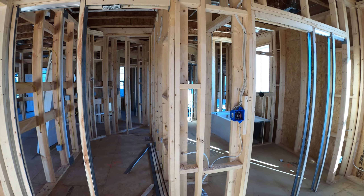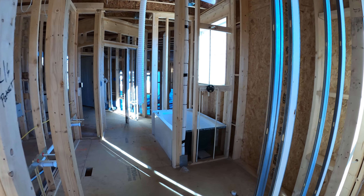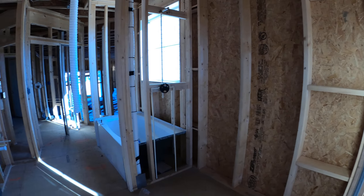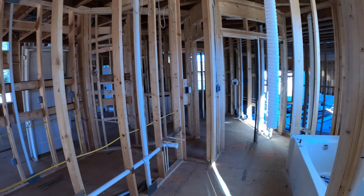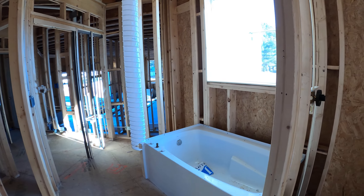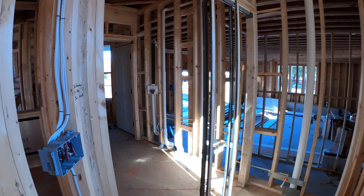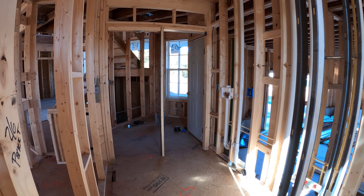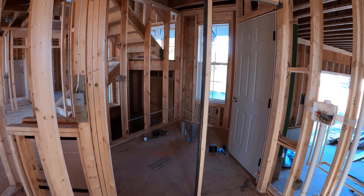Next to that we have a master bathroom. We'll have a tile shower on the right hand side, and double vanities on the left hand side, and a soaking tub with a nice large window — plenty of light in this room. This walks directly into the laundry room, with easy access from the master through the laundry room right to the garage.